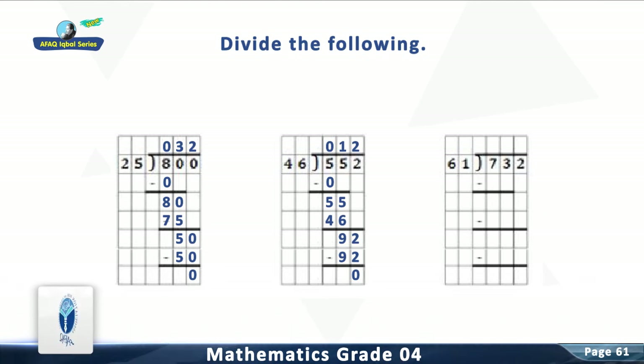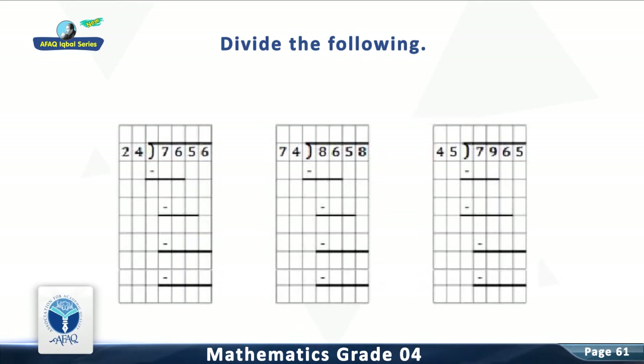Question 3: Divide 732 by 61. The answer is 12. Question 4: Divide 7,656 by 24. The answer is 319.